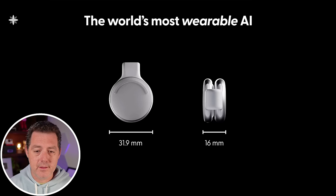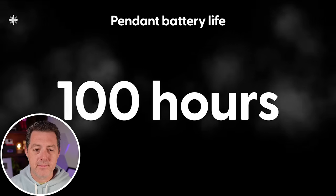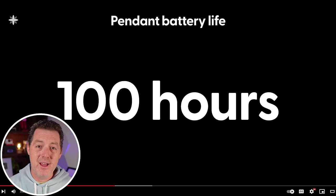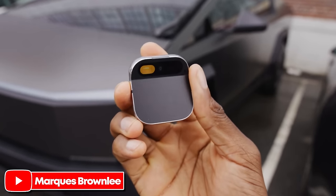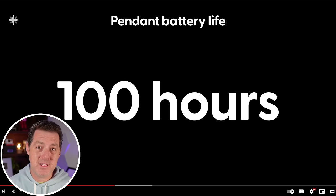You can wear the pendant as a necklace or attach it to your clothes using its magnetic clasp. It measures only 31.9mm wide and 16mm thin, yet offers 100 hours of real-world battery life — that is really good. The AI pin, which is getting absolutely destroyed in product reviews, only lasts a couple of hours and requires constantly swapping battery packs throughout the day. That is a direct reference to one of the AI pin's biggest failings.